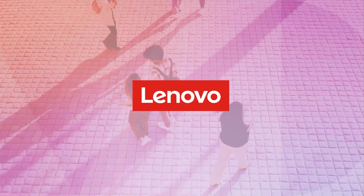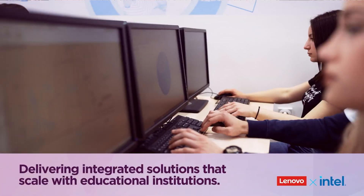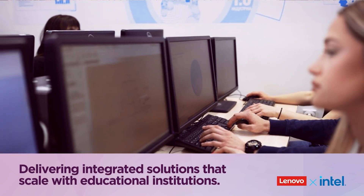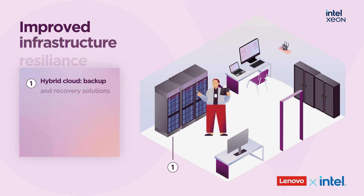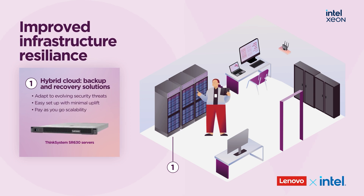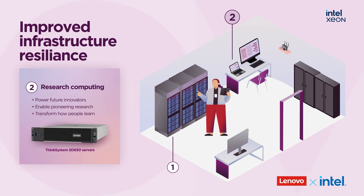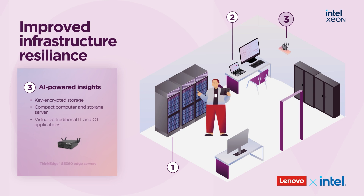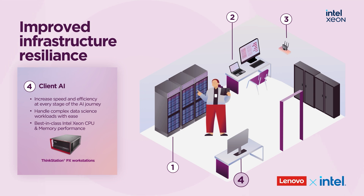Enter Lenovo and Intel, delivering integrated solutions that scale with educational institutions. At the foundation, Lenovo Infrastructure, powered by Intel processors, offers a flexible backbone to support campus operations and research across disciplines, with Edge AI servers bringing powerful computing directly to the source for real-time, on-site data and insights.